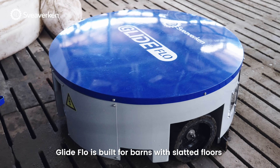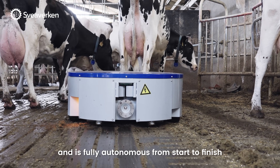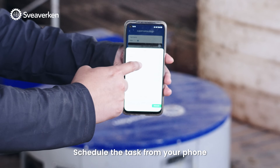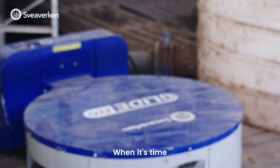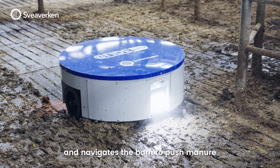Glide Flow is built for barns with slatted floors and is fully autonomous from start to finish. Just set it and forget it. Schedule the task from your phone, and Glide Flow will take it from there. When it's time, it leaves the charging station automatically and navigates the barn to push manure.